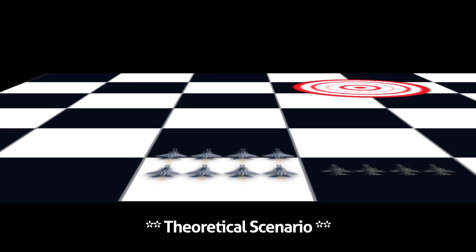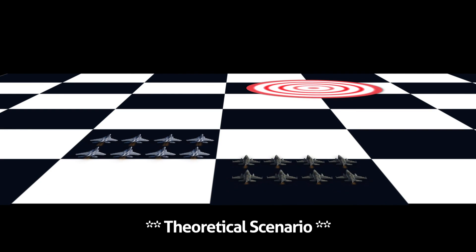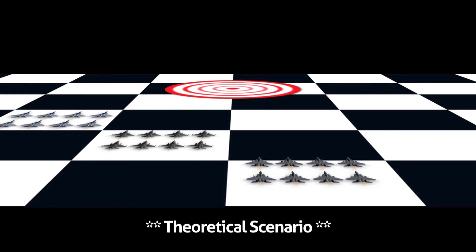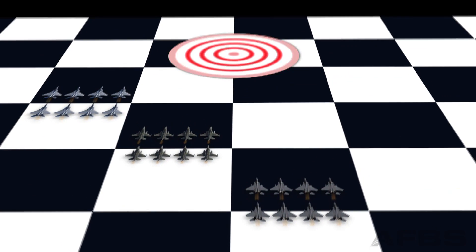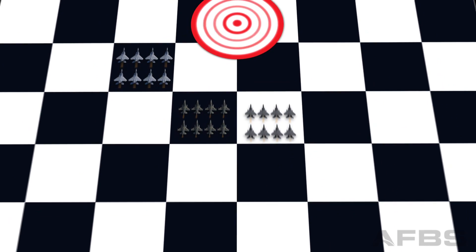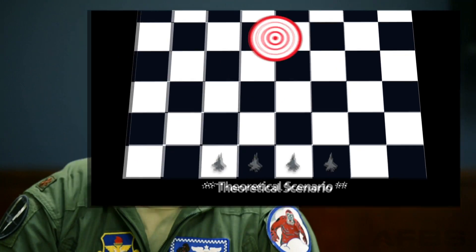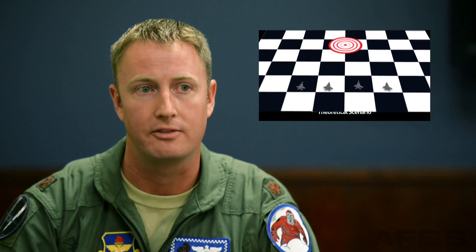So if your goal is to take out a target, you're gonna have to have eight F-15s to provide fighter protection. You're gonna have to have eight F-16s to take out the surface-to-air missiles. And then you're gonna have to have eight more F-15E strike eagles in order to actually go in there and bomb the target. In order to support all those airplanes, you're gonna need probably ten tankers to refuel those fighters to get them into and out of the target area, as well as an AWACS in order to be able to control that.